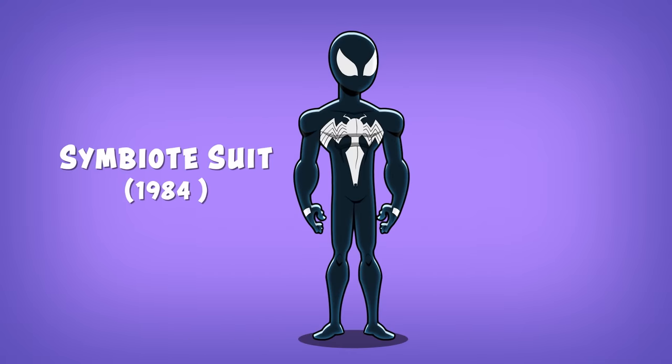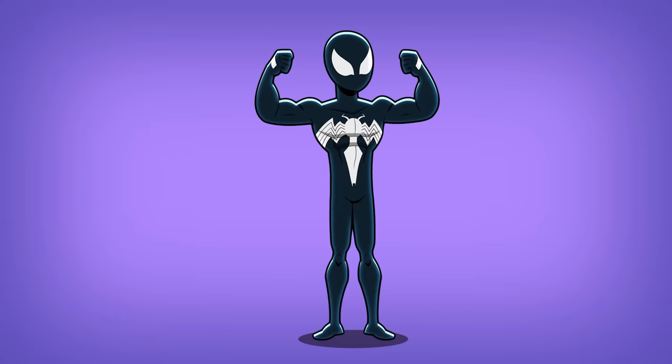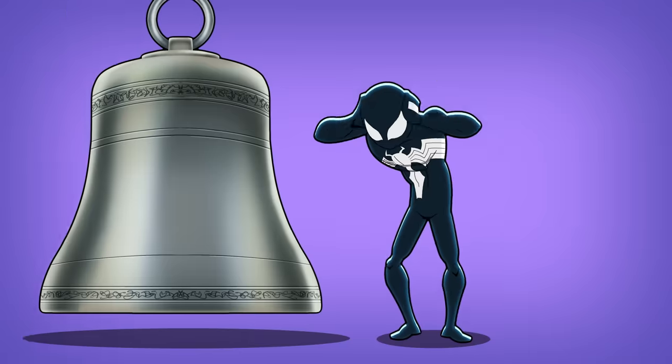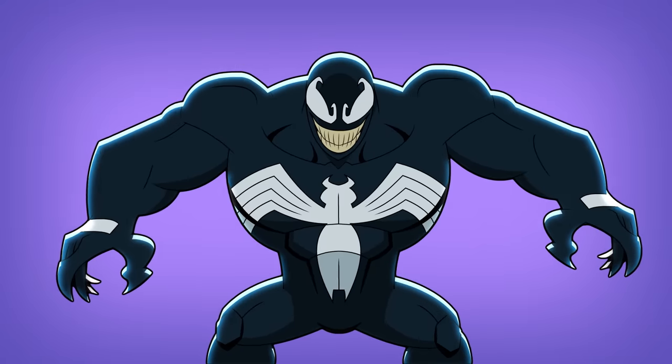Number three: the symbiote suit. This suit comes from an alien world and tries to form a symbiotic bond with Peter Parker. The alien suit enhances Spider-Man's powers, has its own webbing, and adds a fancy new spider symbol to his chest. Peter removed the suit when he discovered its sinister nature — and we all know how well that went. Is it too easy to make a killer fashion joke?